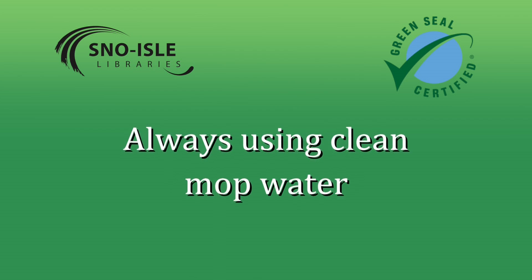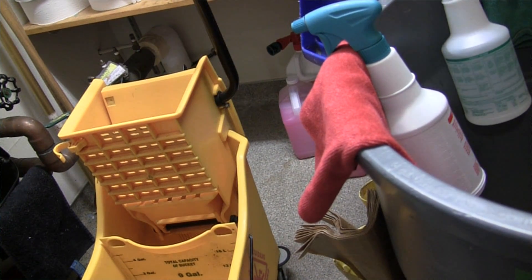There is always clean water in your mop when it touches the floor. When it's on the floor, it's soiled and rinsed in another container, so the dirty water stays in the dirty container, and then the mop is treated again with the clean water for mopping.